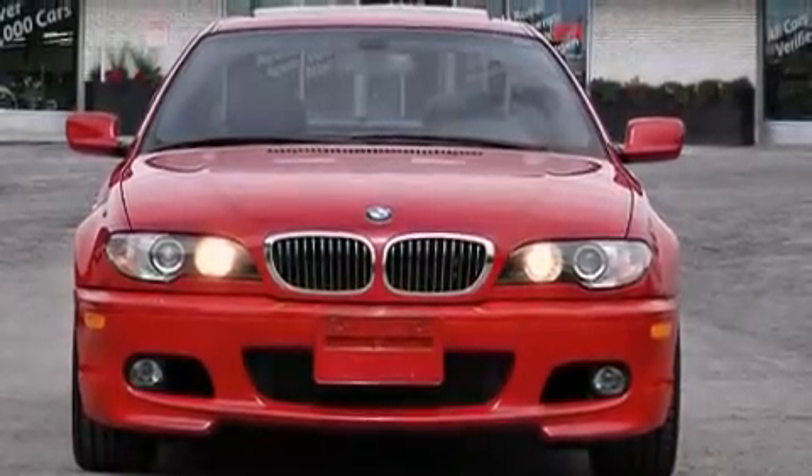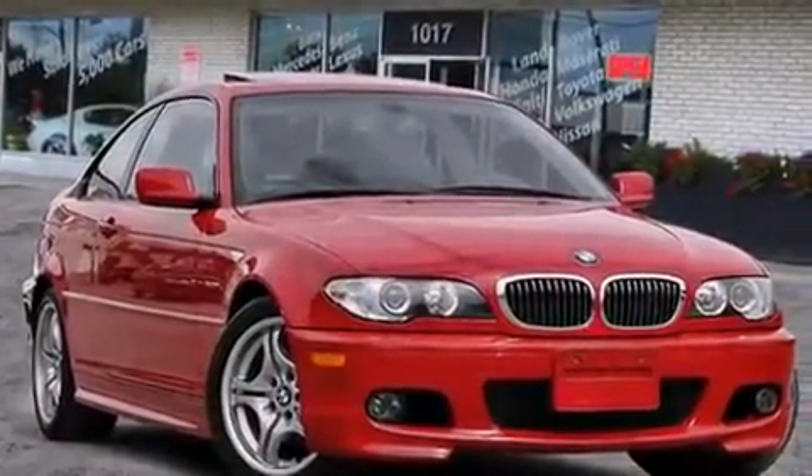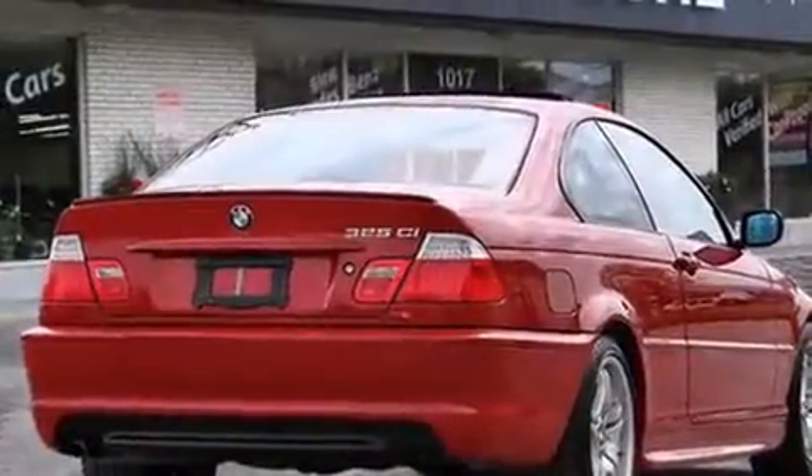Step into the 2006 BMW 325. Smooth gear shifts are achieved thanks to the refined six-cylinder engine, providing a spirited yet composed ride and drive.